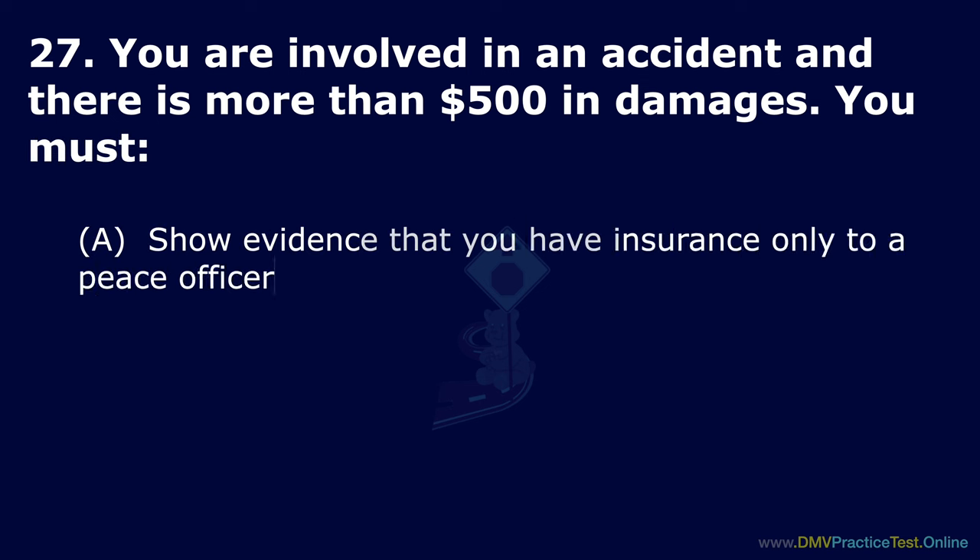Question 42. Whom must you notify when you sell your vehicle? Option A: Your automobile club. Option B: Your insurance company. Option C: DMV. The correct answer is: DMV.